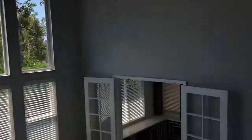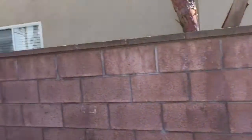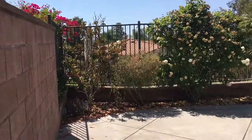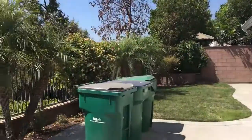Backyard. It's a decent sized backyard — pretty plain, not a whole lot to it. But again, for a rental, it would probably work just fine.